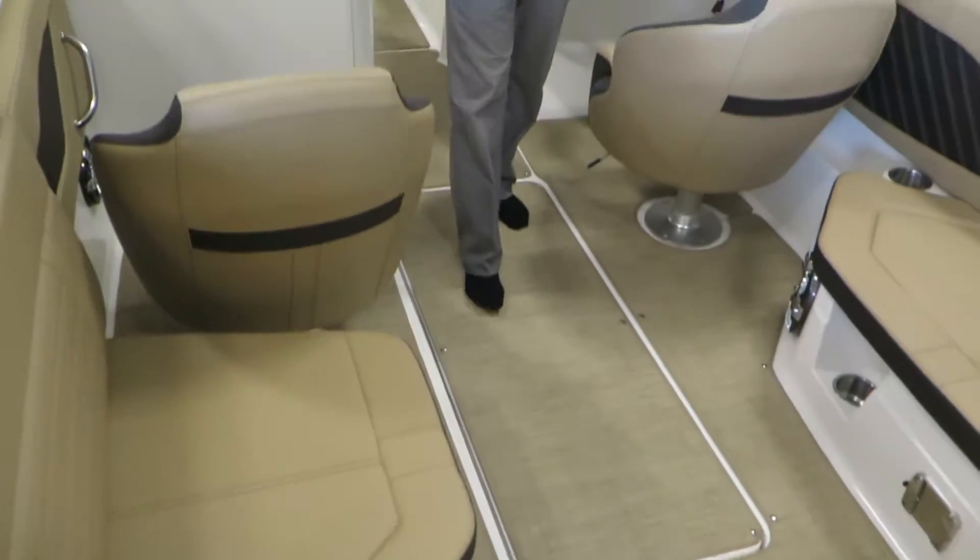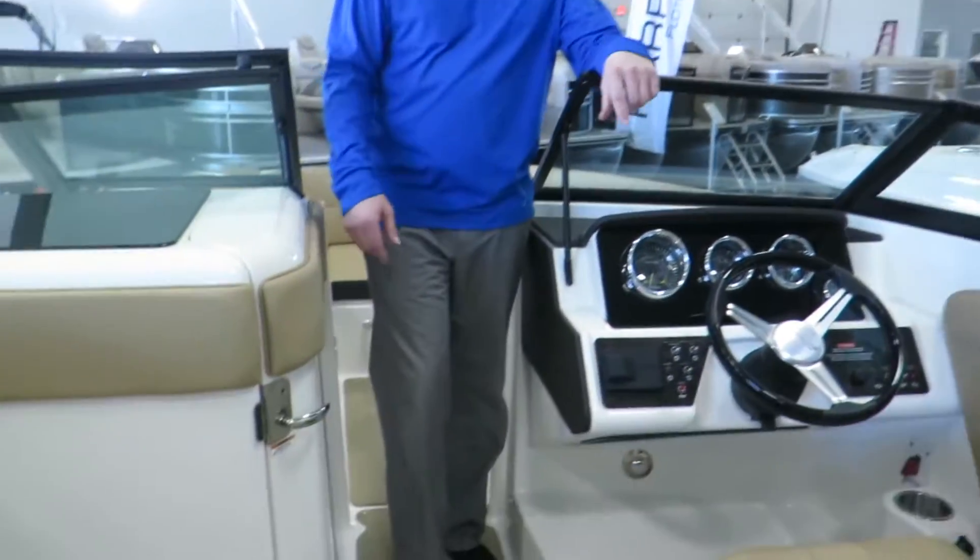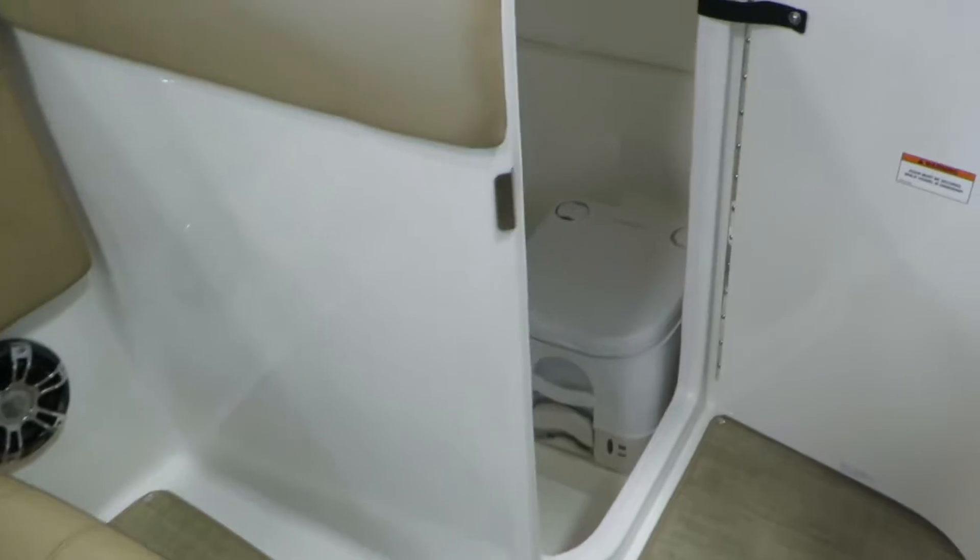This has the Mercury 4.5, 250 horsepower. Nice captain's chairs. The 23 SPX does have a head as well.